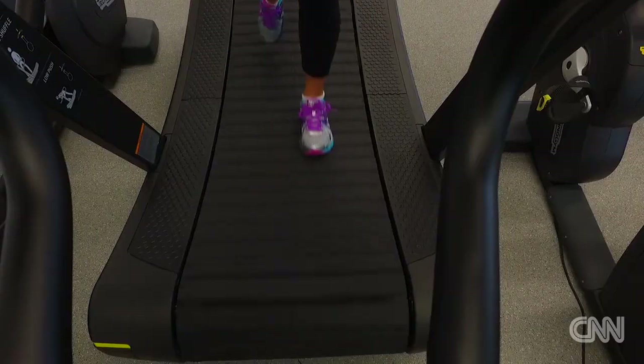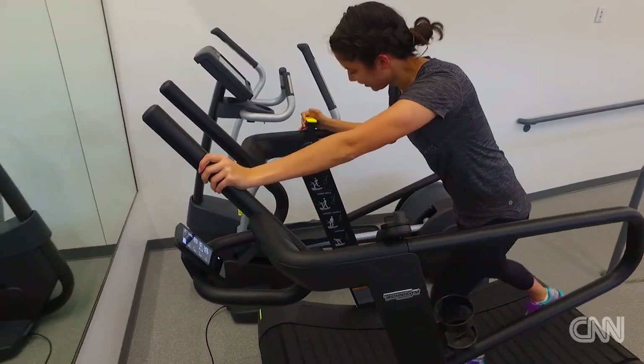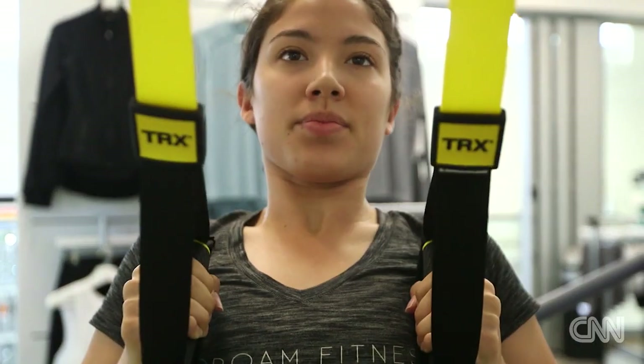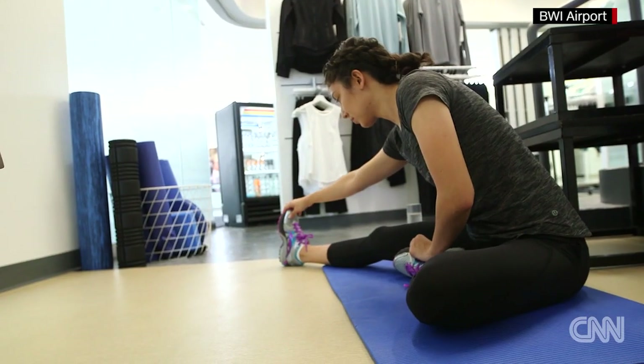Rome Fitness is packed with cardio equipment, all by TechnoGym. TechnoGym is really interactive — you can pretend that you're running on the beach, or walking, or cycling through the woods. You're also able to check your email, Facebook, and watch Netflix on the equipment. We have free weights, resistance bands, and a TRX for suspension training as well. We also have a stretching space complete with yoga mats and rollers.